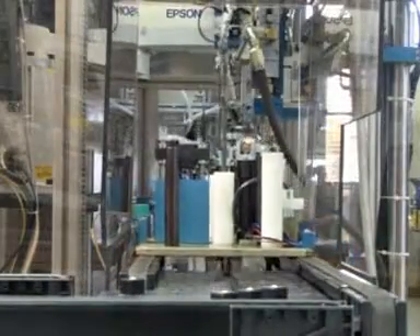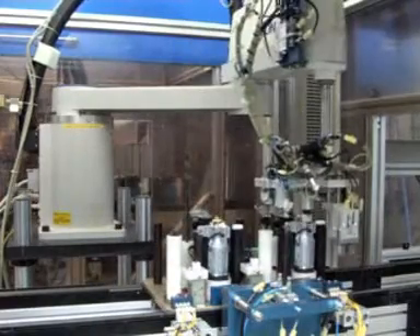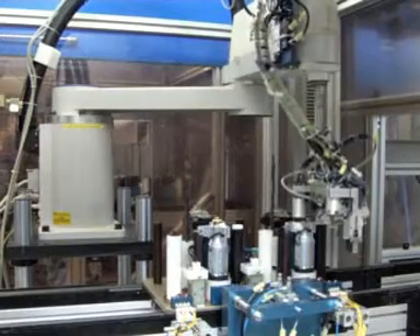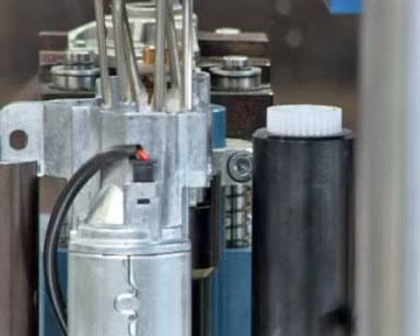In the second robot unit, an Epson Scara of the same model finalizes the last building steps on a transmission. Additionally, a second greasing station supplies the cases with the right amount of special grease.